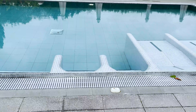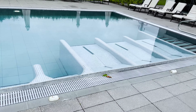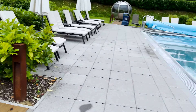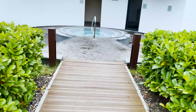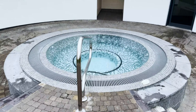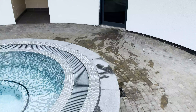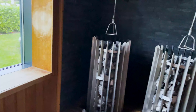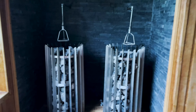This is the infinity pool — this is like one of my favourite places. It looks out over the view, which is really nice, and that's the Finnish sauna over there as well.